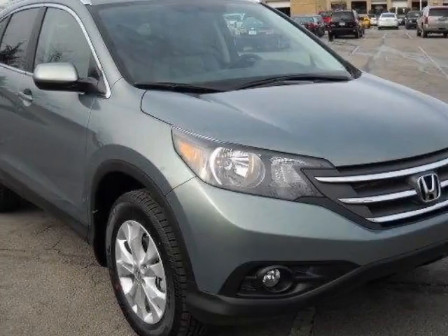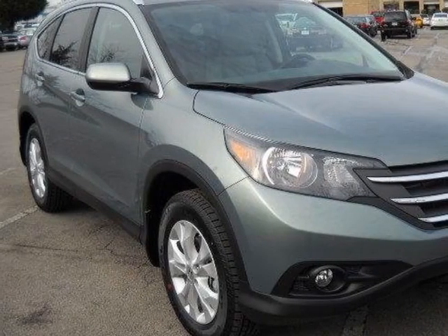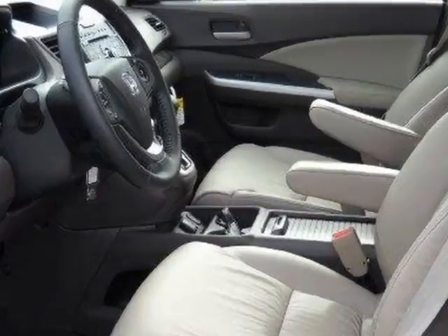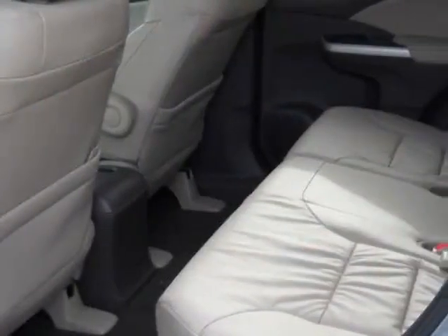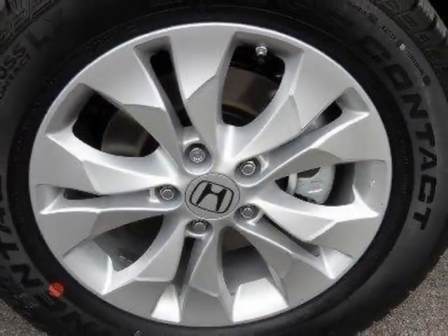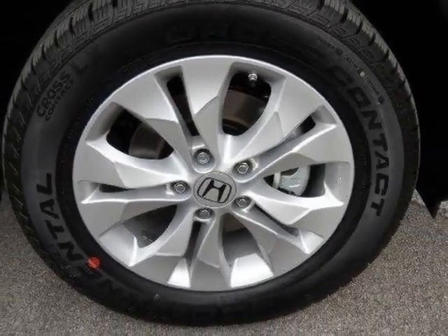Take a look at this 2011 Honda CR-V. Carfax has certified the CR-V as having one owner. This CR-V has just under 16,500 miles. For your protection, a warranty is available for this vehicle.